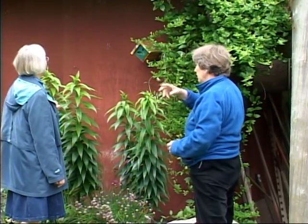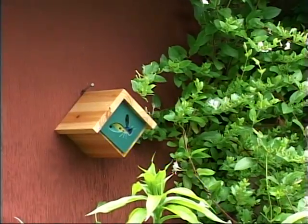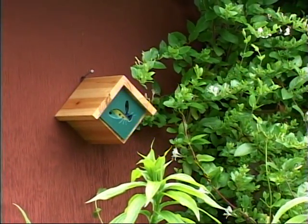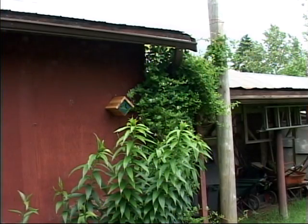Set a chalet on a wall. Protect the chalet with a predator guard. Place the mason bee house on an east-facing wall underneath an overhang.